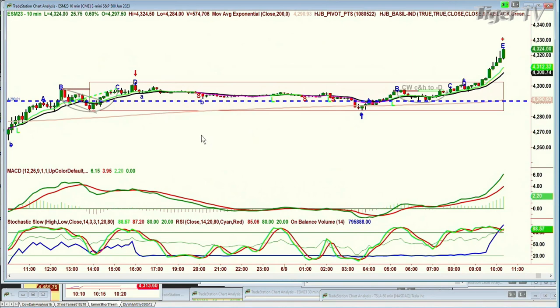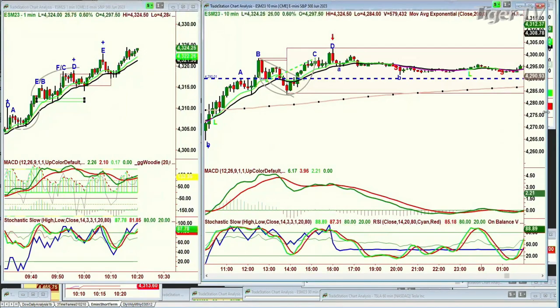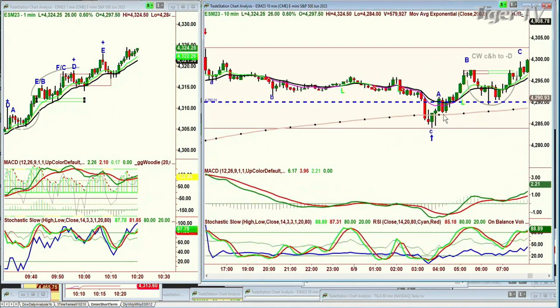Look at the 200-period moving average — how important it is. It comes down. The closer it gets, the greater the chance it's going to hit the 200. Bam — it hits it like a magnet. Then it says you can try to take off, but it's going to take a little while. It went to that level, went to peak A, then peak B pulls back and it comes back and holds the 4290 level in the June E-mini contract. Makes a confirmation.